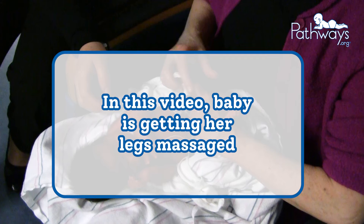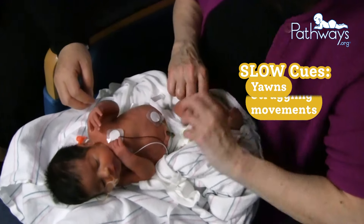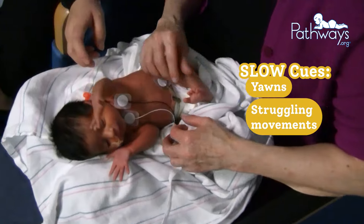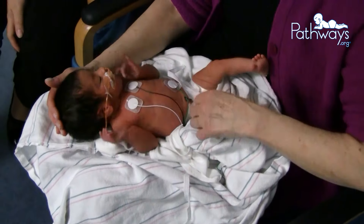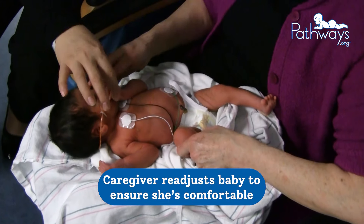In this next example, baby is getting her legs massaged. She gives a quick yawn and has some struggling movements in her arms. Caregiver sees the slow cue and slows down what she's doing, then readjusts baby to ensure she's comfortable.